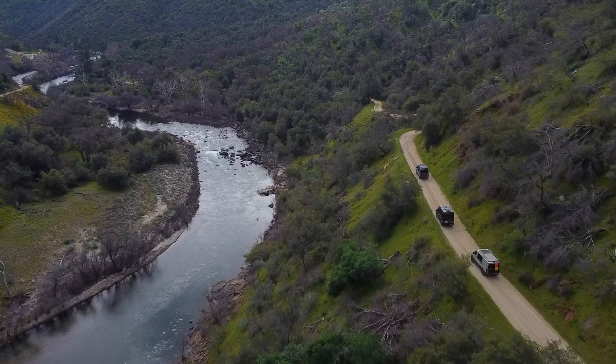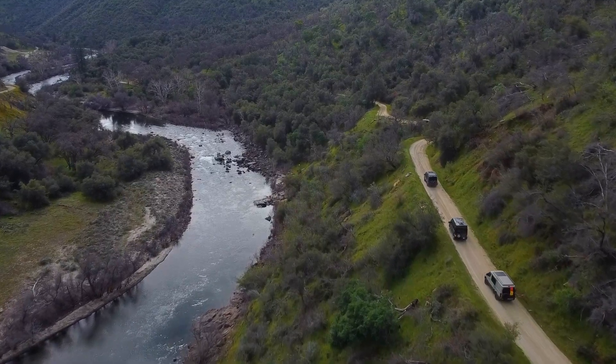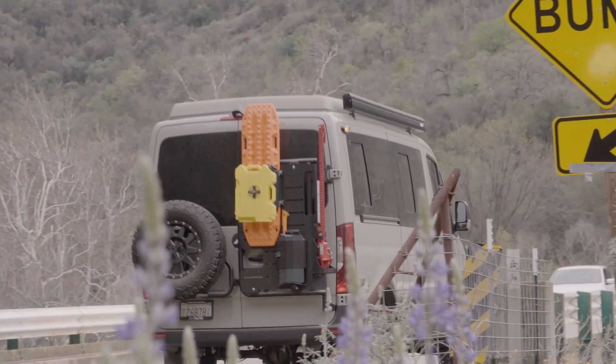Hi everybody, we're out in Kings Canyon, lower part of Kings Canyon. Perfect place to introduce the Canyon Plan.